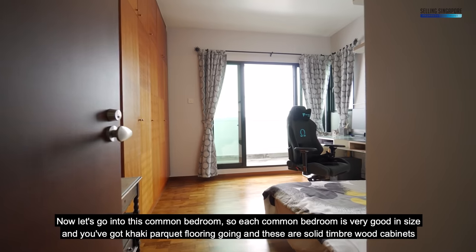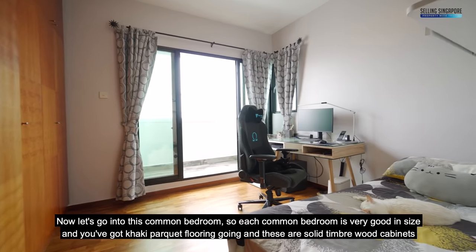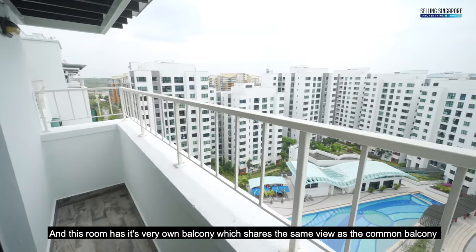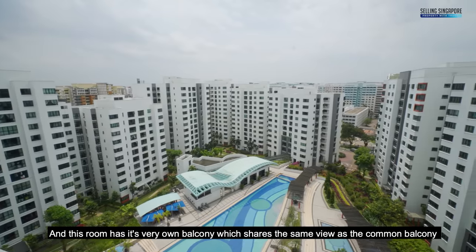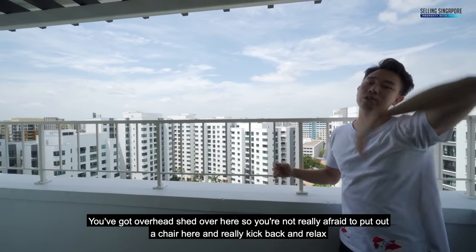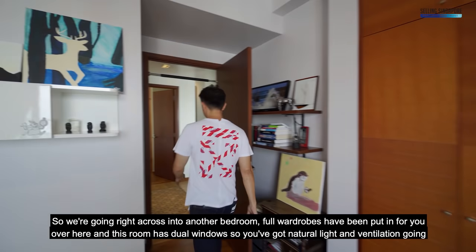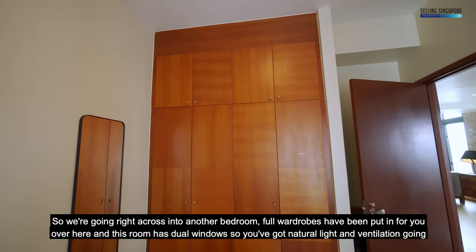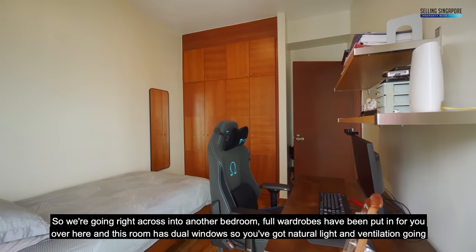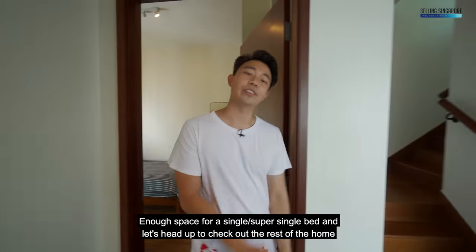Now let's go into the common bedroom. Each common bedroom is very good size with khaki parquet flooring and solid timber wood cabinets. This room has its very own balcony sharing the same view as the common balcony, with overhead shade so you can kick back and relax. The second bedroom has full wardrobes, dual windows for natural light and ventilation, and enough space for a super single bed.